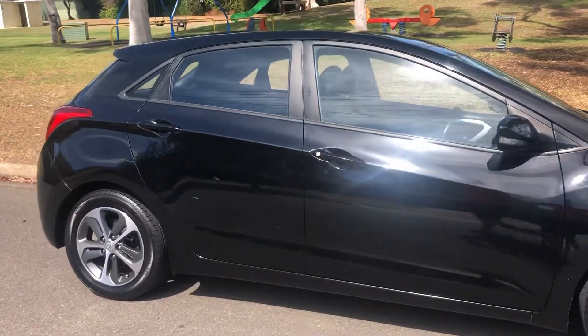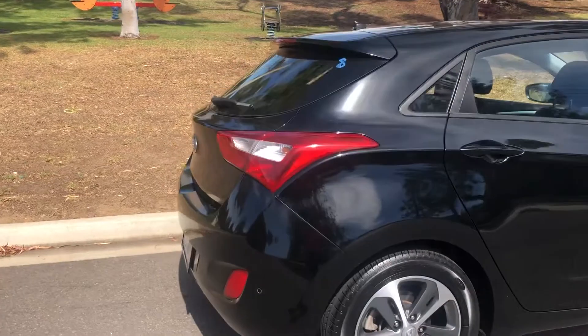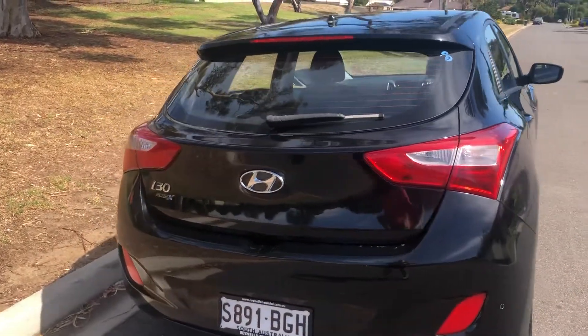With the ActiveX it gives you the 16-inch alloy wheels in Phantom Black, 1.8 litre engine, 6-speed transmission. It will give you other features like reverse camera, reverse sensors, Bluetooth, and touchscreen radio.